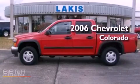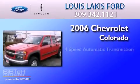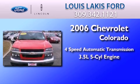This is a 2006 Chevrolet Colorado. This truck has a four-speed automatic transmission and a 3.5-liter inline five-cylinder engine.